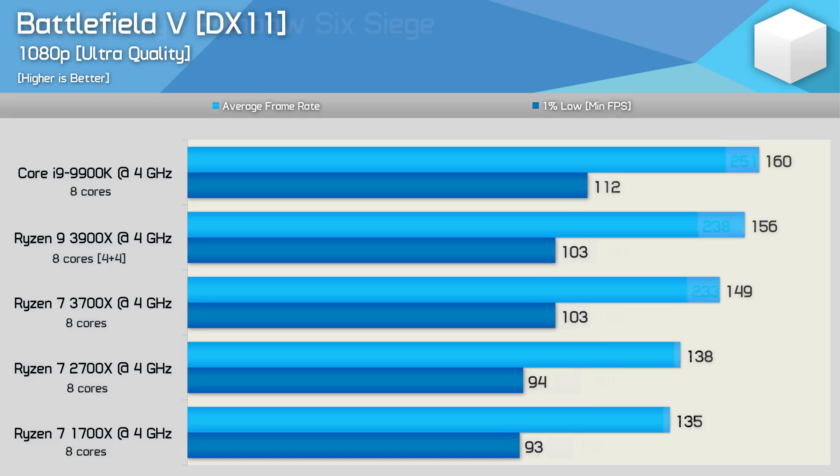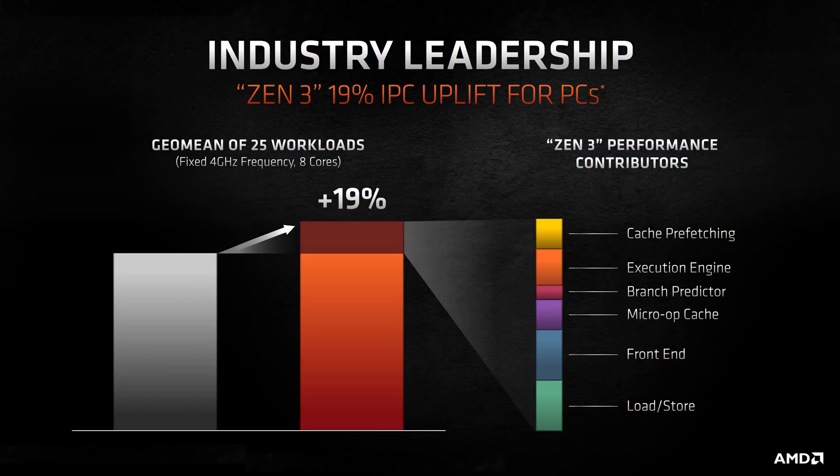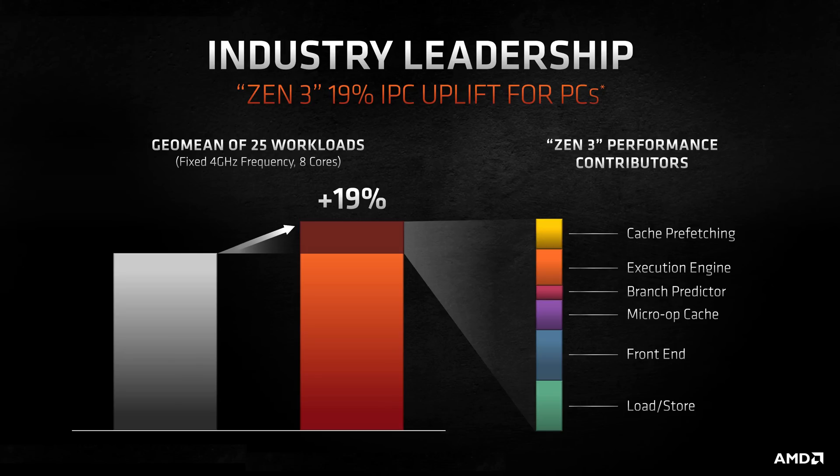With Zen 3, we were hoping to see double-digit gains, though I wasn't expecting AMD to pull out as much as they have. They've attributed these gains to cache prefetching, execution engine, branch predictor, micro-OP cache, front-end, and load/store improvements. AMD used a wide range of applications and games to arrive at their claimed 19% improvement over Zen 2, using 8-core processors operating at a fixed 4GHz clock speed — and this is exactly how I've tested for IPC gains in the past.